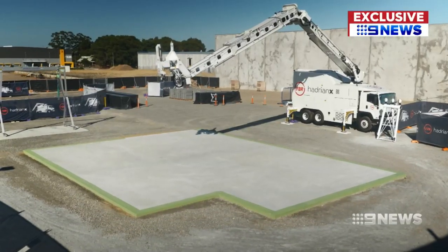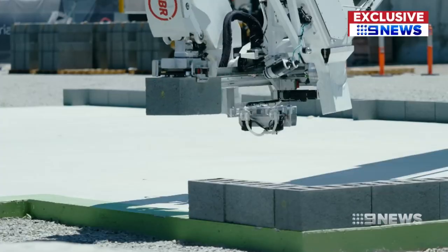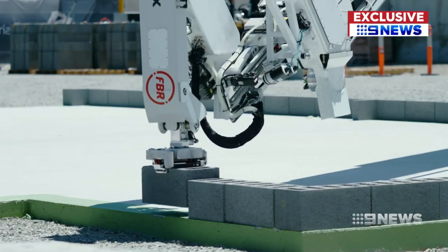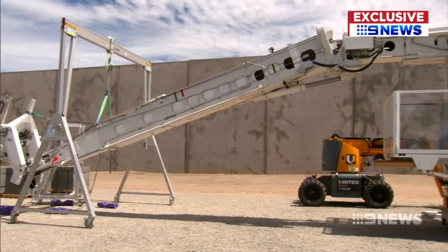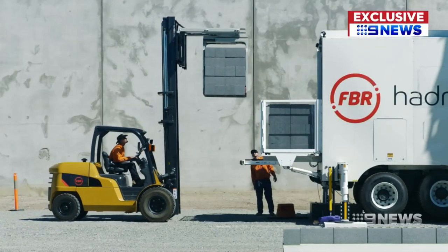The Hadrian X construction robot cuts the bricks to size and lays them according to computer blueprints — a concept 14 years in the making. Perth-based company FBR is hoping to change the face of housing construction. As their representative noted, the real world always comes out a little different to your predictions, and they are continuously making improvements.